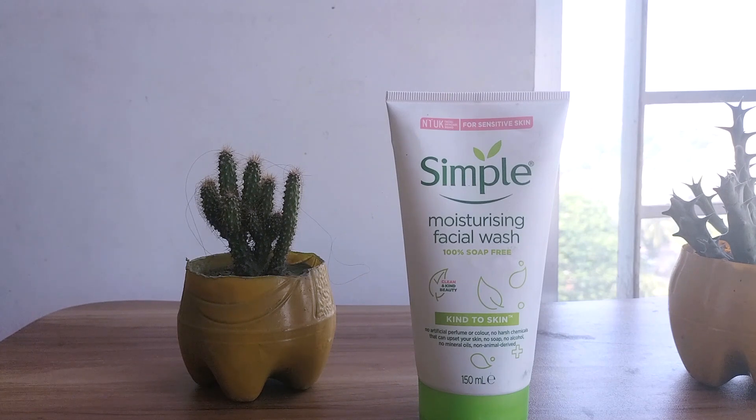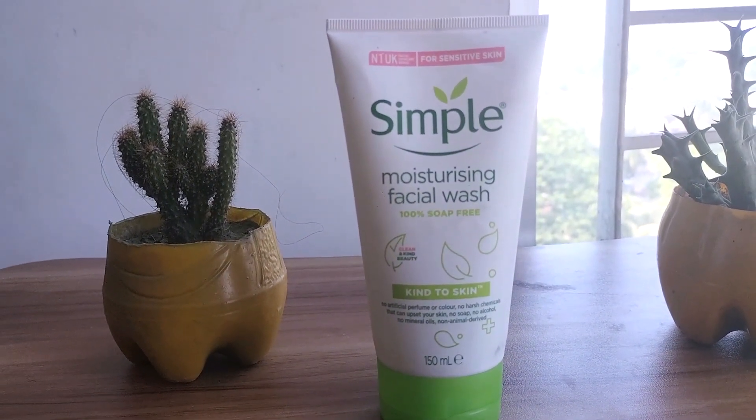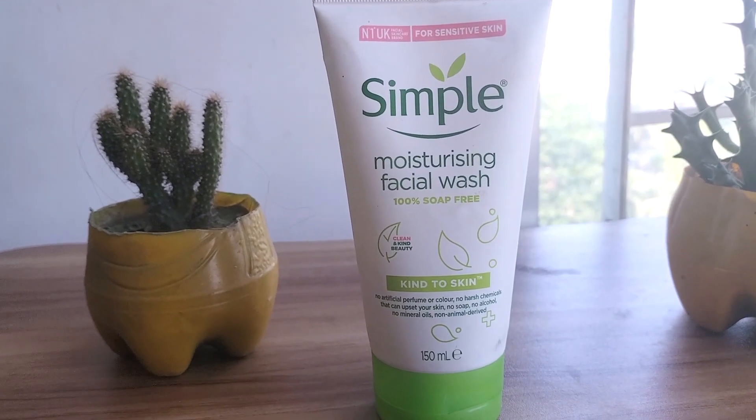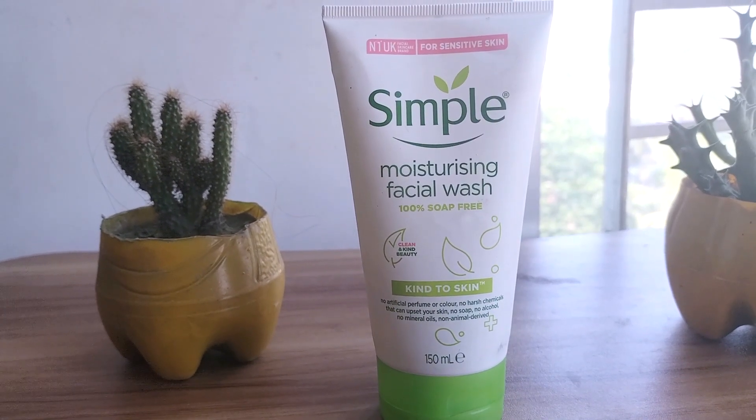This Simple cleanser effectively cleanses my skin and leaves it feeling fresh and clean. Because everyone's skin is different, it doesn't dry out the skin or make it tight. It also didn't cause any breakouts or redness for most people. This face wash gives a calming effect and feels light on the skin when applied. It's soothing and has no weird aroma or odor, so I really love it. I don't like fragrances in my products because I am sensitive to them.